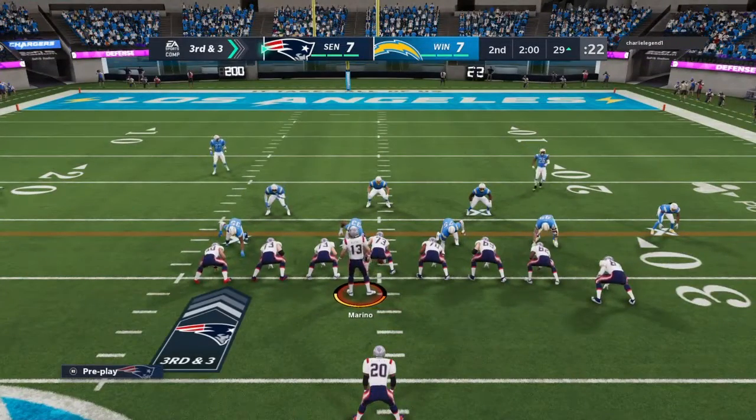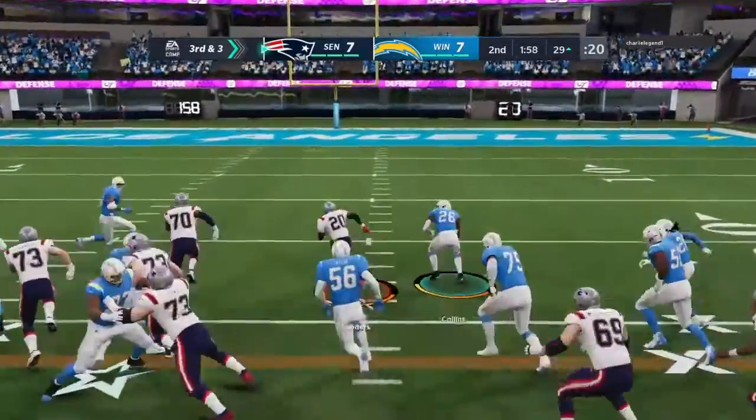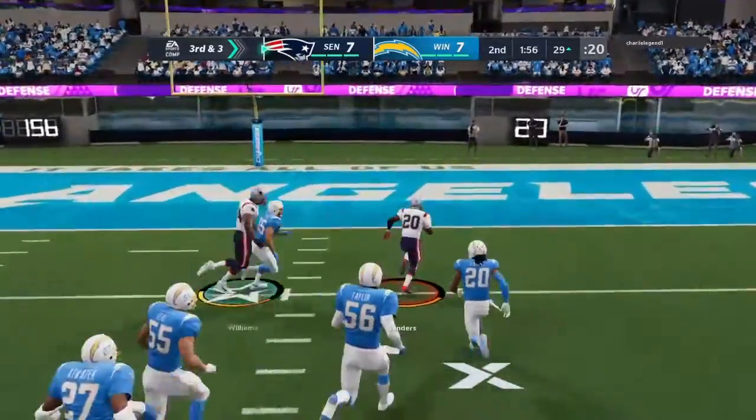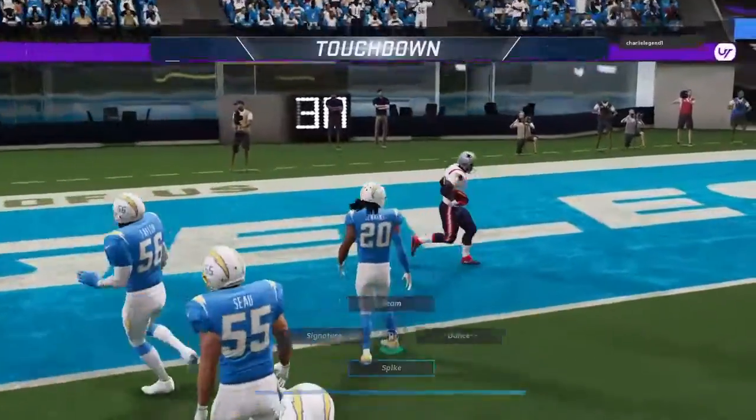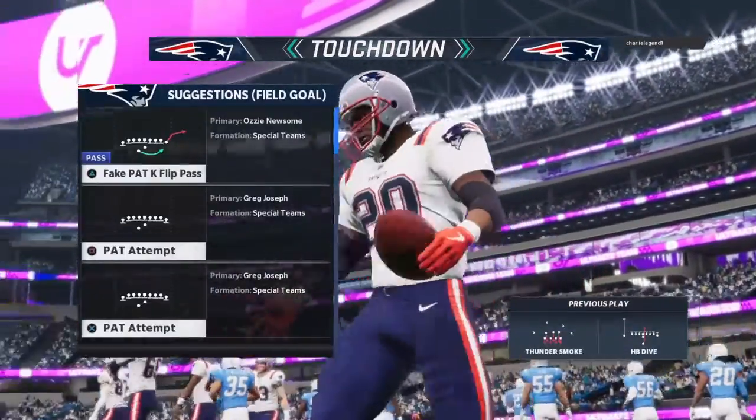Coming up in two minutes' time, we'll hand you off to Orlando where Jonathan Coachman will have highlights and analysis from the first half of action. And some space here — and he's in. Touchdown, Patriots. A great effort.